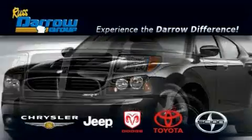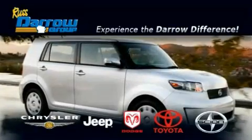Get the Daryl difference today, only at Rostero Toyota Scion Chrysler Jeep Dodge West Bend.